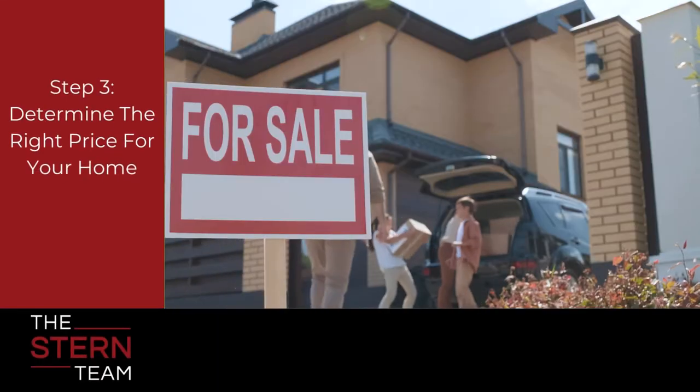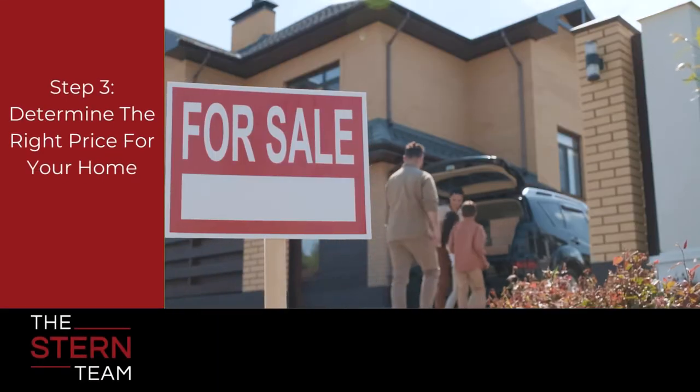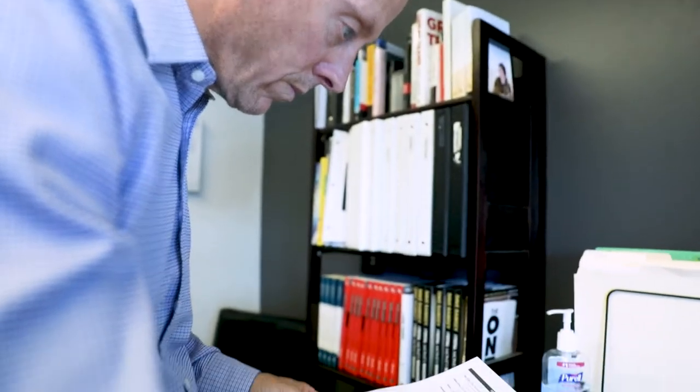Next is pricing. A home is only going to sell for what a buyer is willing to pay for it, so we use the data. We're going to look at what the market has done over the last six months, over the last 30 days, and what the market is currently doing. That is truly where we come up with value and a game plan to get your home sold and not leave it sitting on the market.